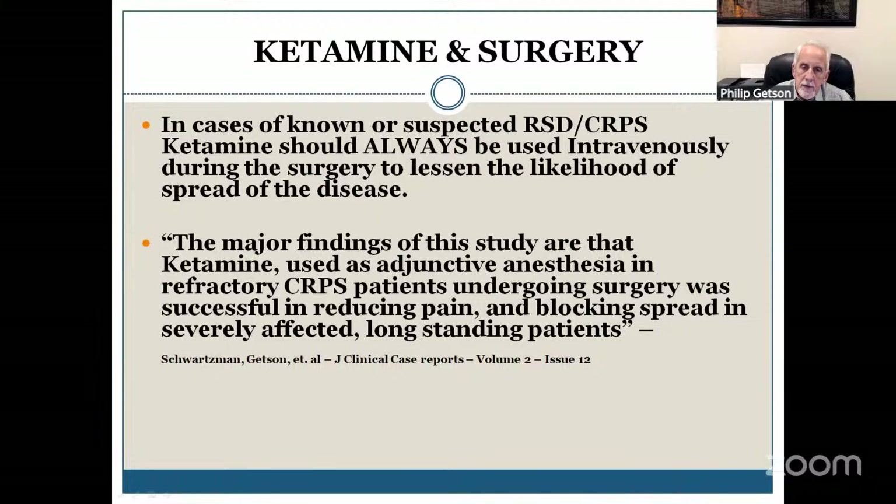I find it is just an essential part of anesthesia in surgery — knee surgery, back surgery, breast biopsies for sure because of the abduction of the arm. Any surgery in a patient with CRPS should have ketamine in the mixture of anesthesia being given.